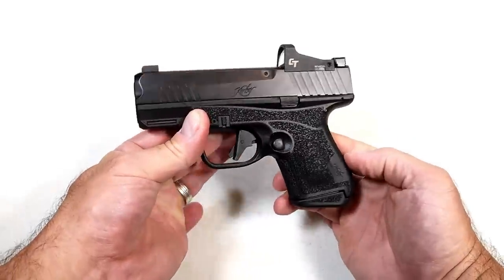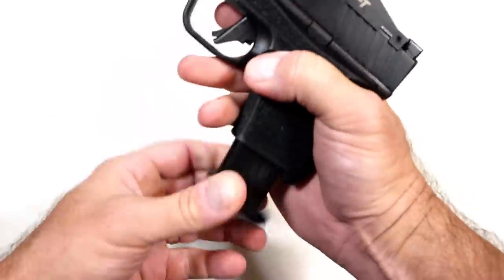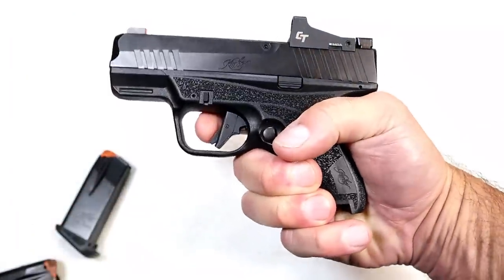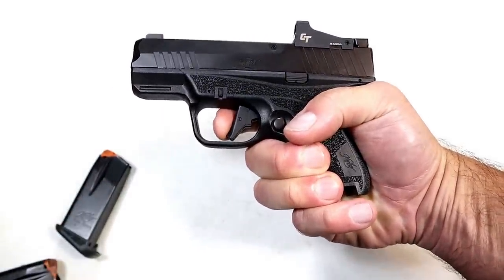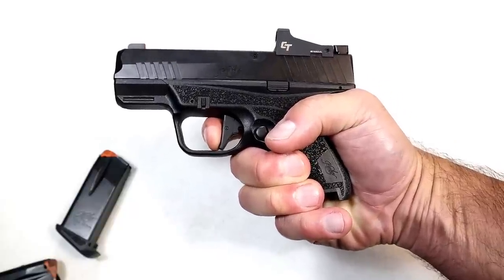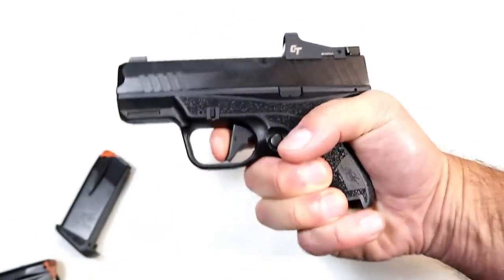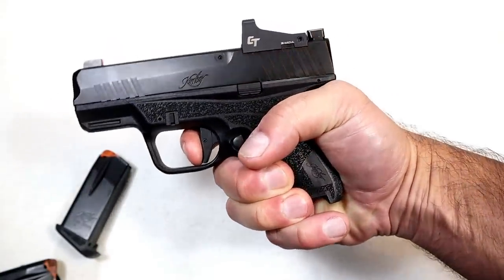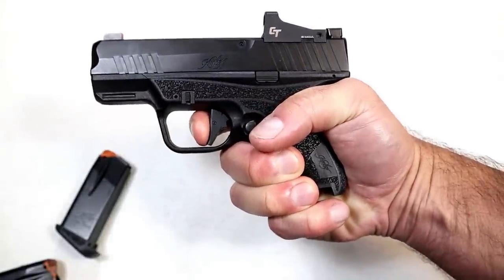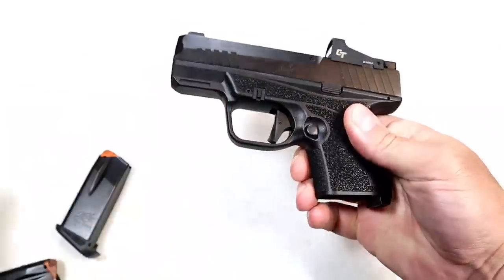The front night sight has an orange outline, and I like that — whether it's orange, green, or yellow, I think that's always a nice touch. The trigger I'm measuring right at five and a quarter pounds; the website says between five and six and three quarters, which is a fairly large range. It is a flat-face trigger with a trigger bar safety, and you're looking at a pretty short reset for follow-up shots.